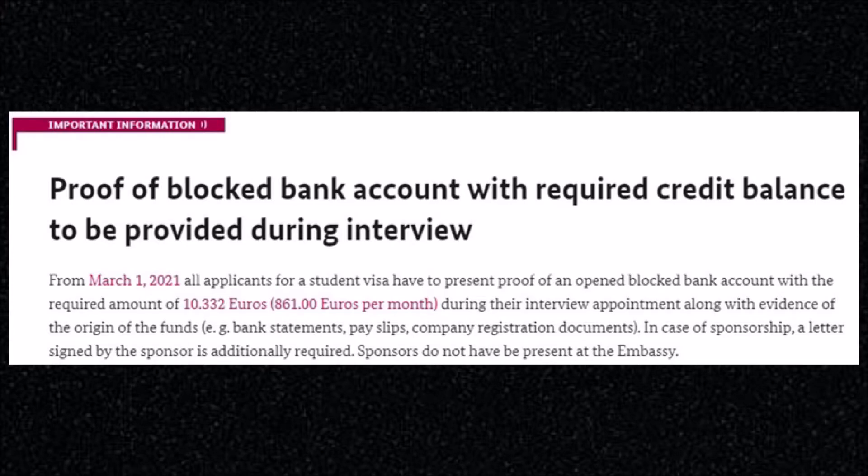It reads: proof of blocked bank account — from March 1st, 2021, all applicants for a student visa have to present proof of an open blocked bank account with the required amount of 10,333 euros, that is 861 euros per month, during their interview appointment, along with evidence of the origin of the funds — for example, bank statements, pay slips, company registration documents.